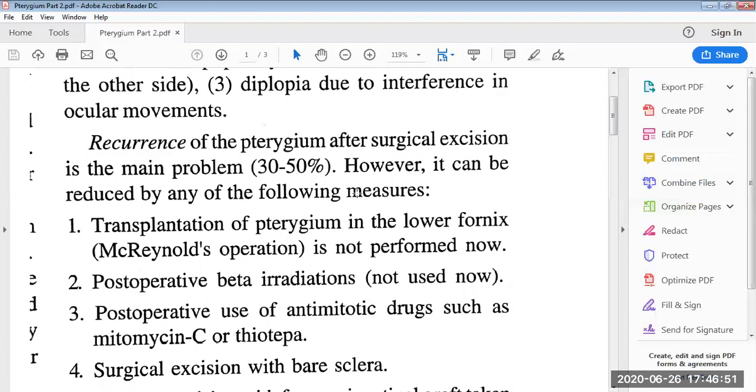First is transplantation of the pterygium into the lower fornix, called the Mac-Reynolds operation. It was an earlier standard procedure but is not performed nowadays. The operation consists of dissecting the head with the attached neck and part of the body of the pterygium from its bed. A suture was placed through the head and brought down into a fornix conjunctival pocket dissected inferiorly to 6 o'clock, then anchored into the superficial sclera at 6 o'clock. The pocket flap was pulled up over and tacked down to the body of the pterygium.